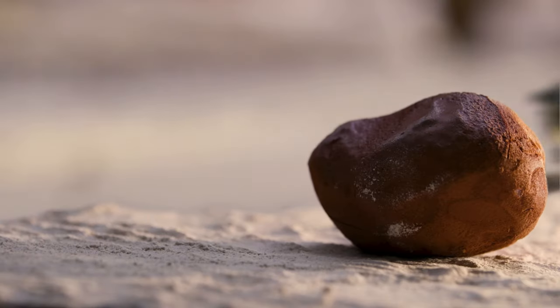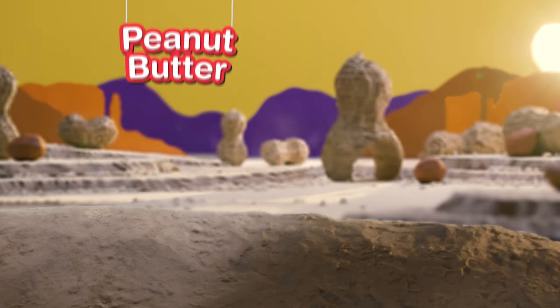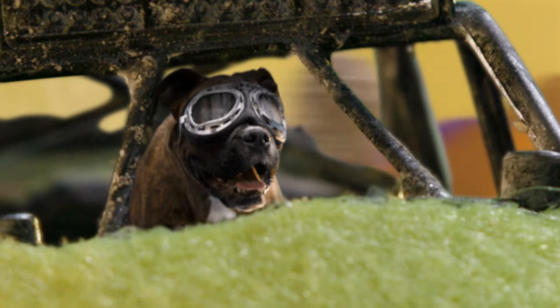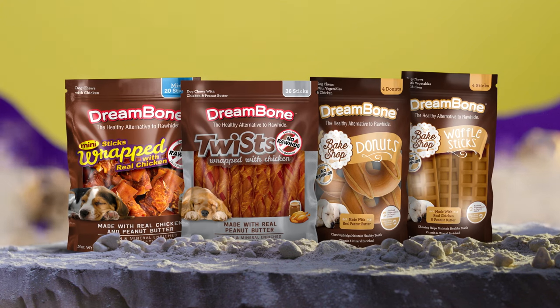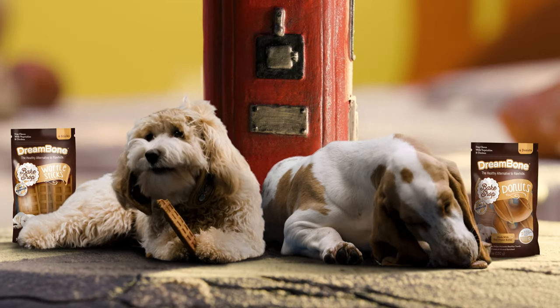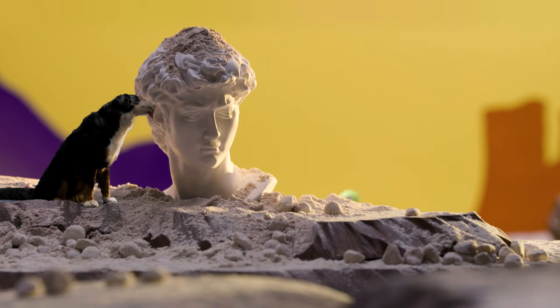For dogs with a taste for adventure, explore our vast landscape of peanut butter chews. This high-octane fun lineup is sure to fuel your dog's wild side. They won't be able to resist sinking their teeth into the exhilarating flavor of real peanut butter in every bite. So licking good.